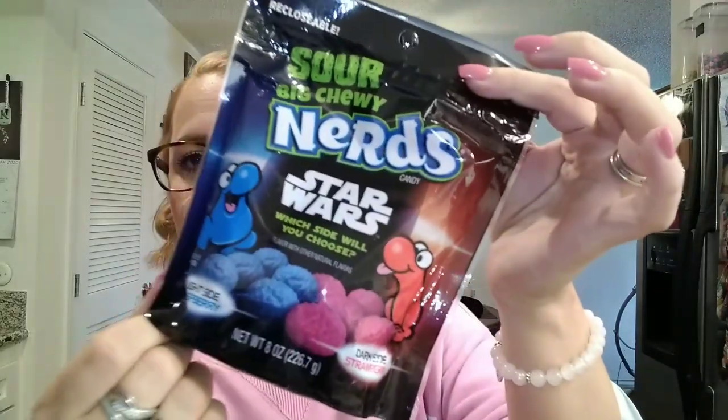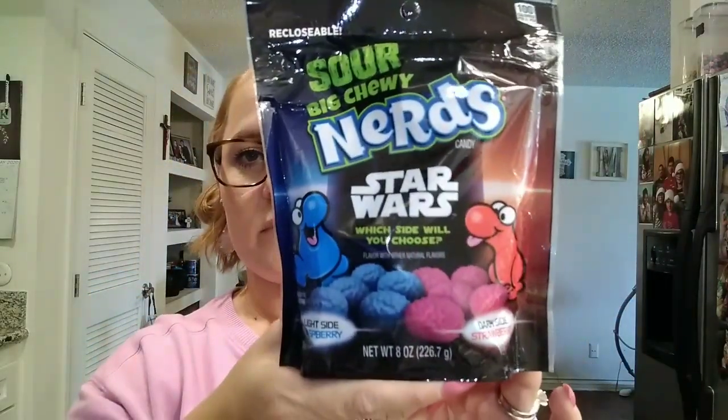Then I found more Nerds — these are the sour big chewy Nerds. It's the Star Wars theme: the light side is raspberry and the dark side is strawberry. This looks new, so I picked that up for the kids to try. It is an eight-ounce bag.